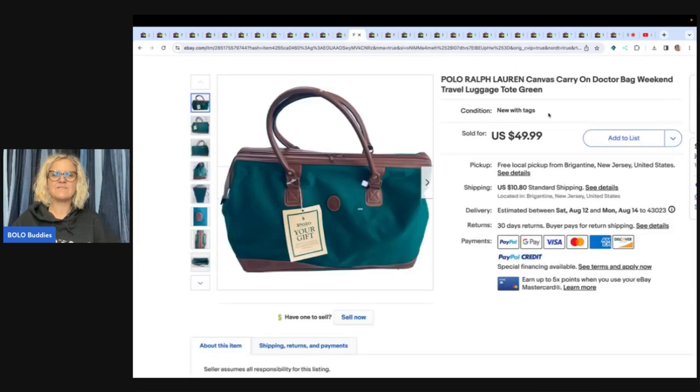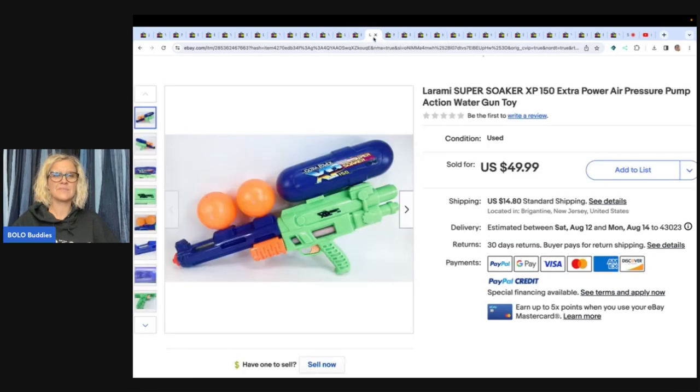This is a Polo Ralph Lauren canvas carry-on doctor bag weekend travel luggage tote — green. Got it at an estate sale for $5 and sold it for $49.99 plus shipping — new with tags. Here is a Laramy Super Soaker extra power, air pressure pump action water gun toy. Got this at a yard sale for $3 and sold it for $49.99 plus shipping.